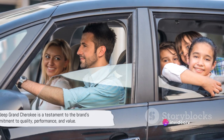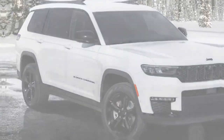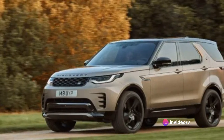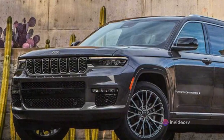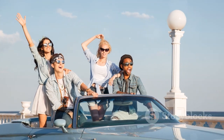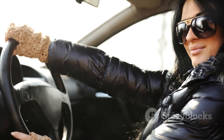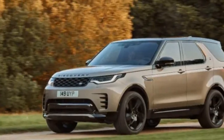The Jeep Grand Cherokee is a testament to the brand's commitment to quality, performance, and value. We hope this review provided valuable insights. Your thoughts matter to us, so we invite you to fire up the comments section with your impressions. Passionate about cars? Make sure you're subscribed to our channel for more detailed reviews. If you found this review helpful, feel free to spread the word among your car enthusiast friends. Don't forget to hit the like button, subscribe, and share. Stay tuned for more in-depth car reviews.